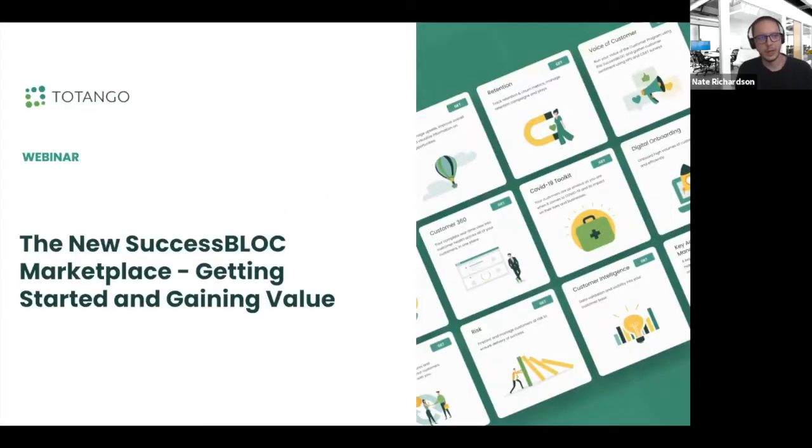Good morning, everyone. Welcome to our webinar today on the new success block marketplace. My name is Nate Richardson, I'm a product manager here at Tatango. And joining me today is Ravit Danino. She is our SVP of product management. Today we'll be talking about the new success block marketplace and how to get up and running quickly and gain value from all that is contained.